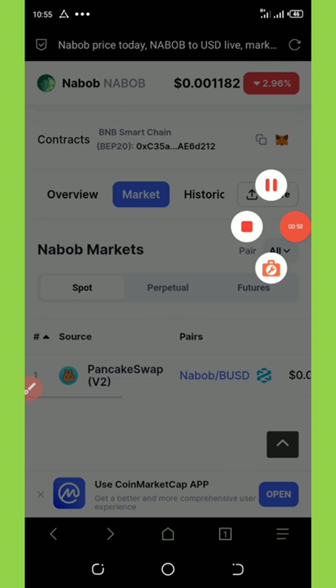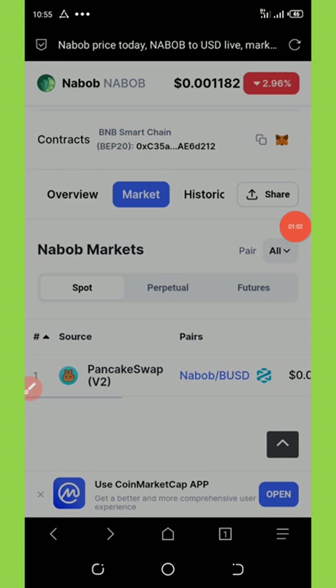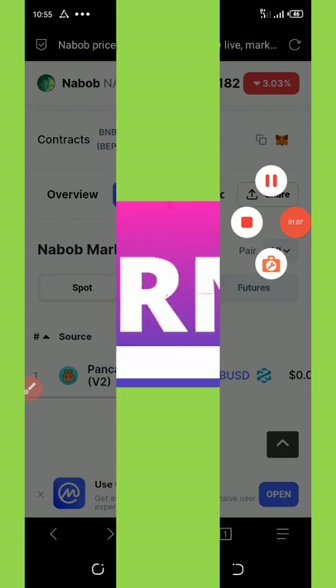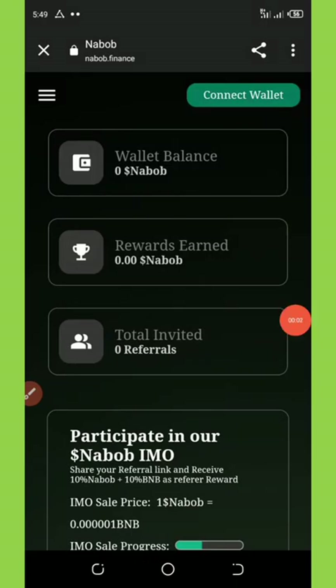Make sure you watch this video to the end because if you didn't, then you will not be able to claim this airdrop by yourself. So let's go now. Please listen to this video. It is a very, very important update that could change your life today.